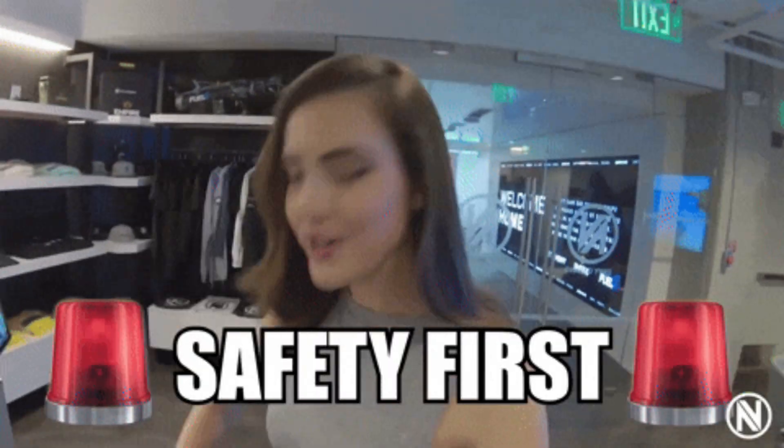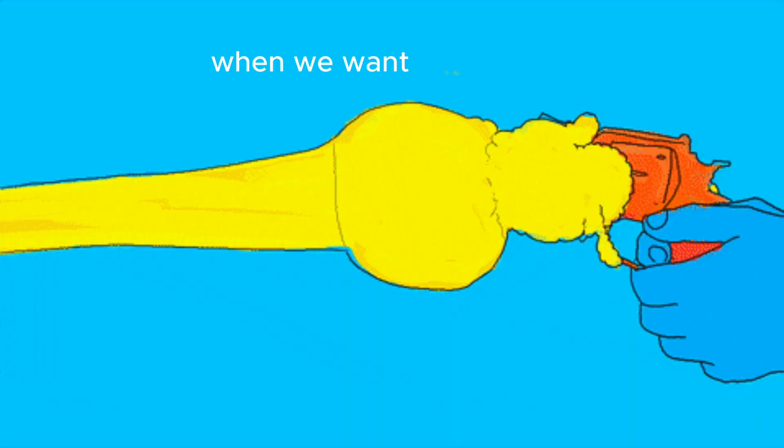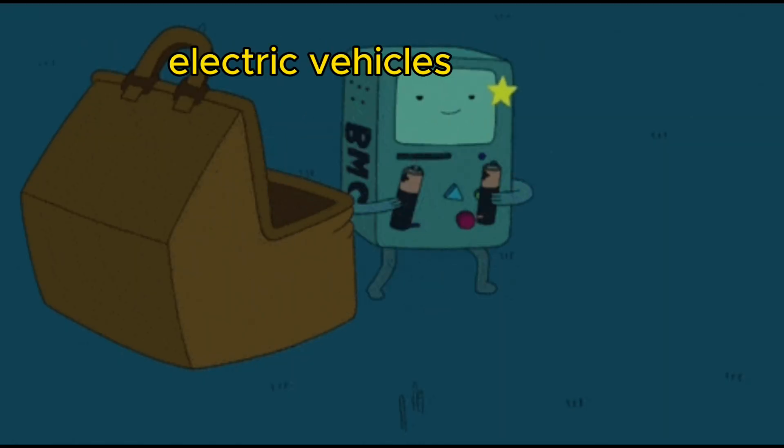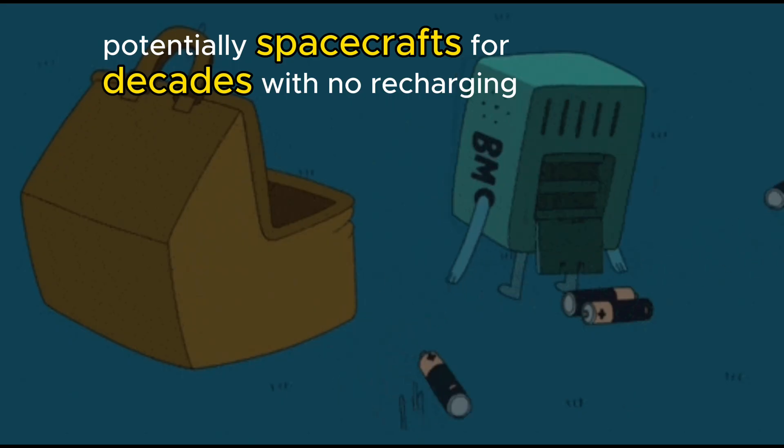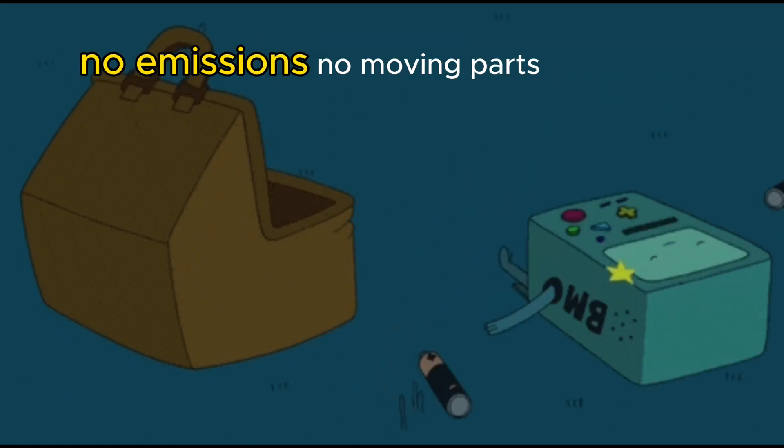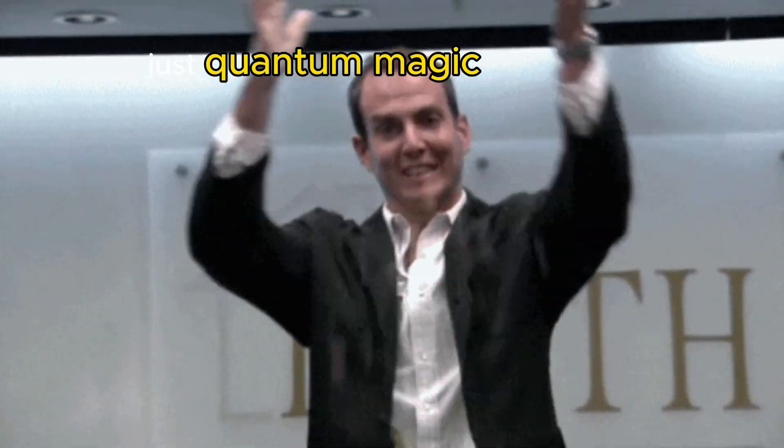If we can learn how to safely trigger the release of that energy when we want, we could create batteries that power phones, electric vehicles, potentially spacecrafts, for decades with no recharging, no emissions, no moving parts — just quantum magic.